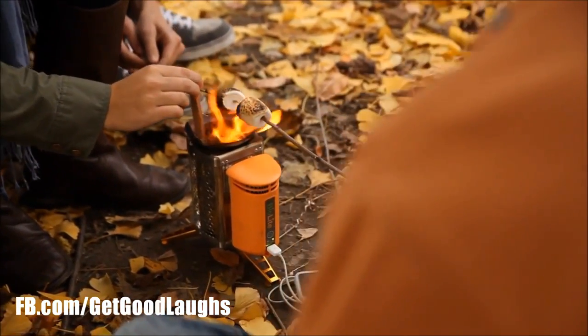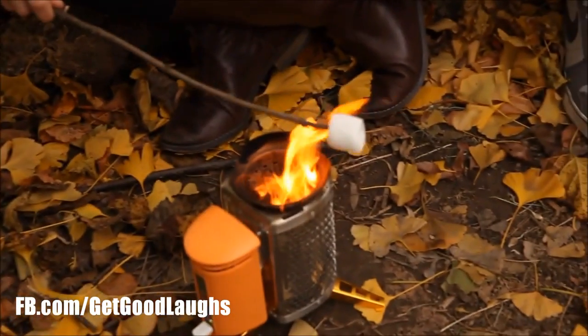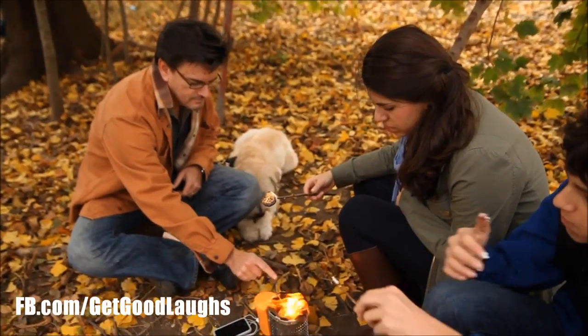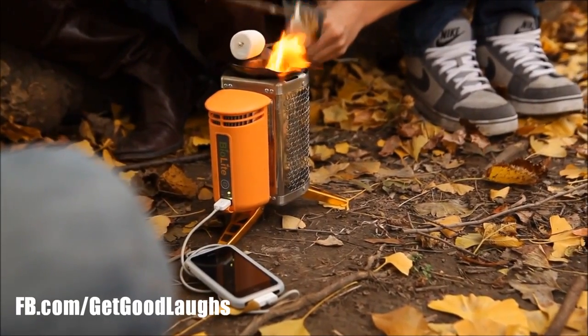By purchasing a BioLite camp stove, you're not only getting an incredible cooking and charging device — you're supporting a company that's creating solutions to some of the world's most urgent health and environmental problems. From all of us here at BioLite, thanks again for your continued support. We really appreciate it. Thank you.